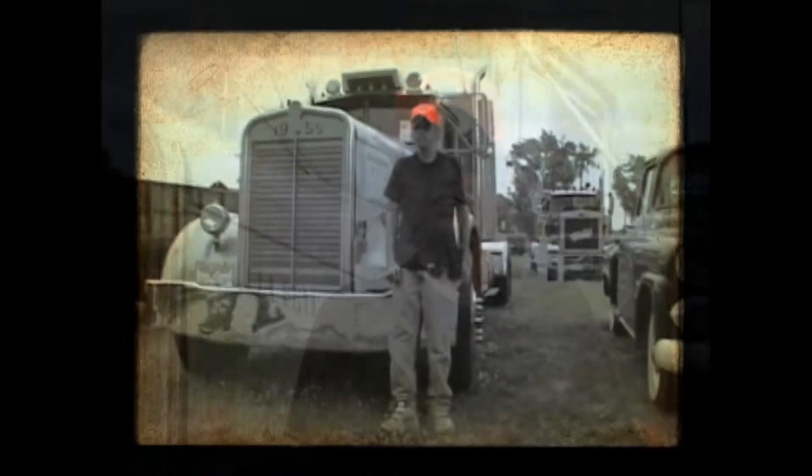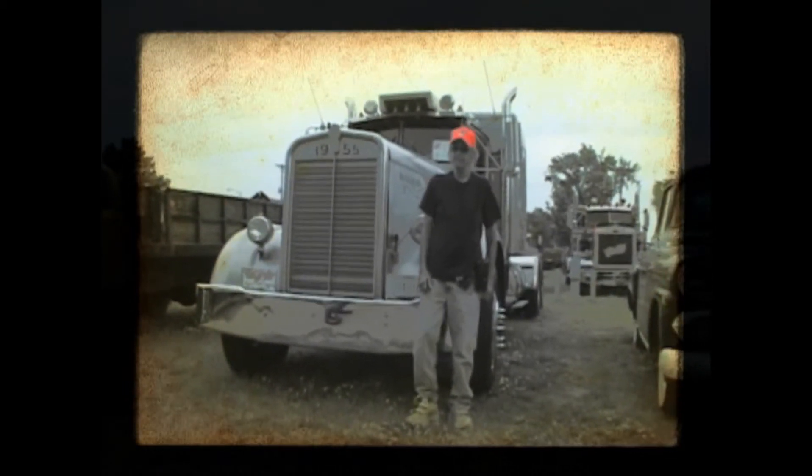We've just had a tremendous turnout. A lot of people have come, a lot of interest, and a lot of people enjoy an old truck. The weather's cool and we're just really having a good show — people are enjoying it.